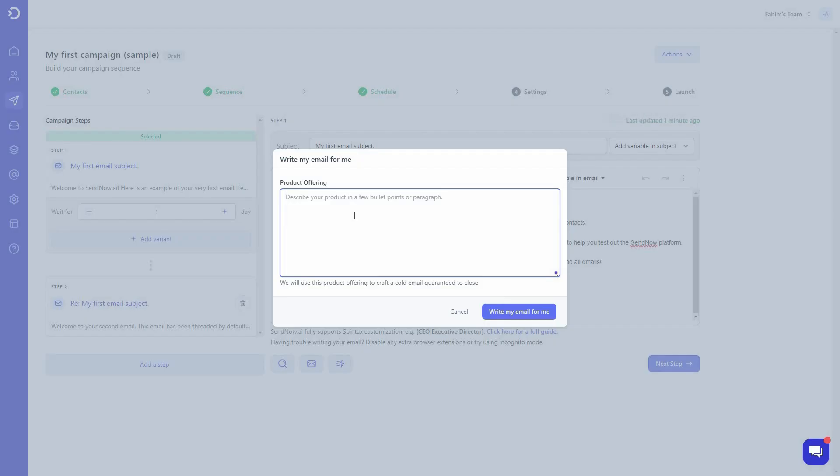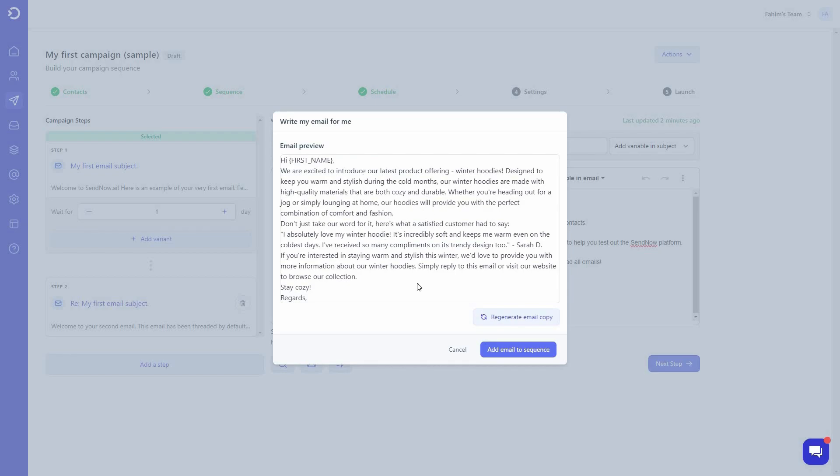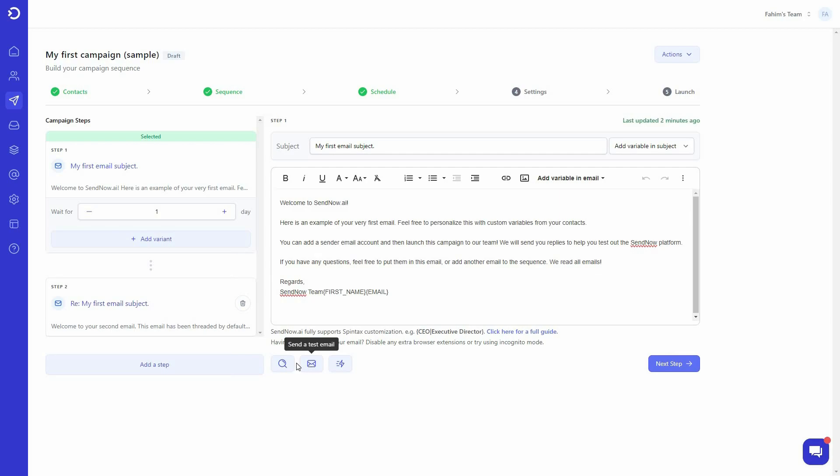SendNow also has the feature of writing emails using AI. Click on the AI button, describe what type of email you want — for example, 'I want to sell winter hoodies, so I want cold emails for that.' Within a few seconds you get a very good email. All you have to do is describe your product or service and the AI generates the email. You can also generate another copy, send a test email, or preview the email body.